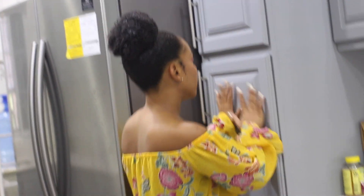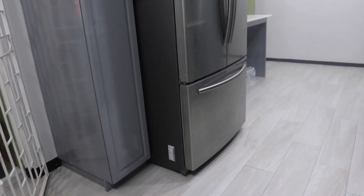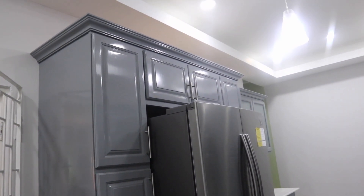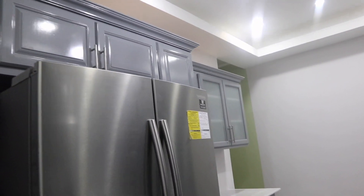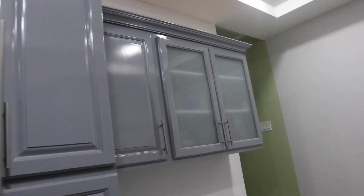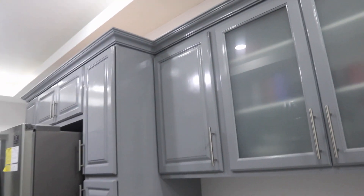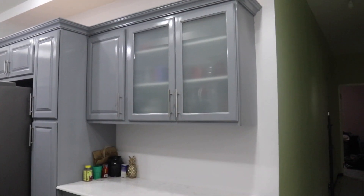All of the cupboards around the fridge are designated for appliances — only for things like blenders, toasters, and small appliances. We also keep our reusable grocery bags in here so everything has a space and is tucked away, keeping the space clean.